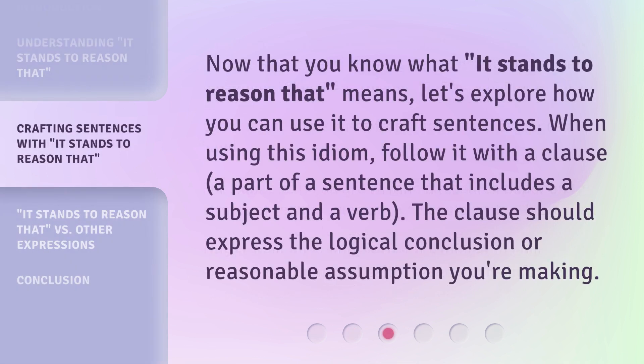Now that you know what 'it stands to reason that' means, let's explore how you can use it to craft sentences. When using this idiom, follow it with a clause — a part of a sentence that includes a subject and a verb. The clause should express the logical conclusion or reasonable assumption you're making.